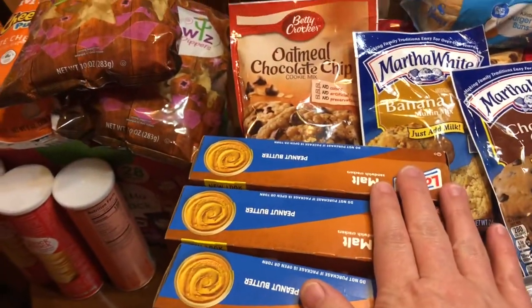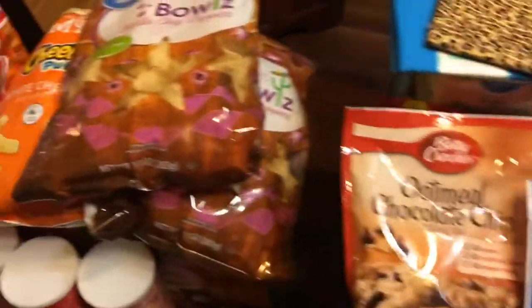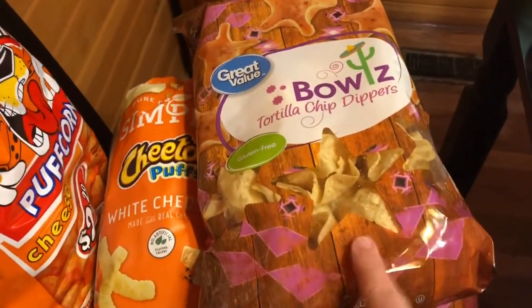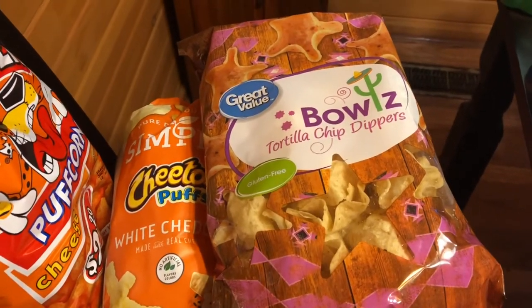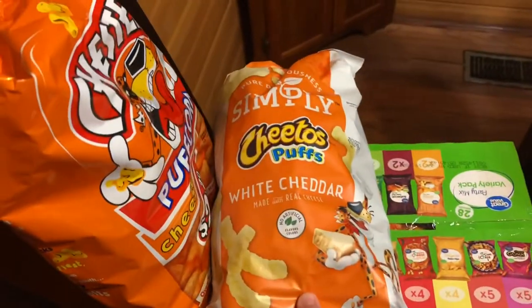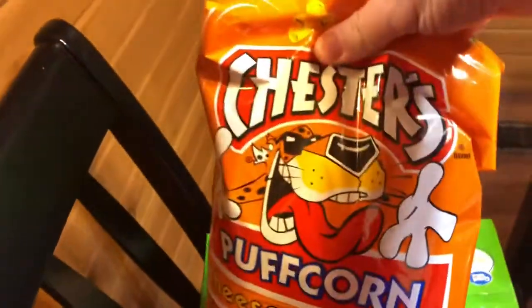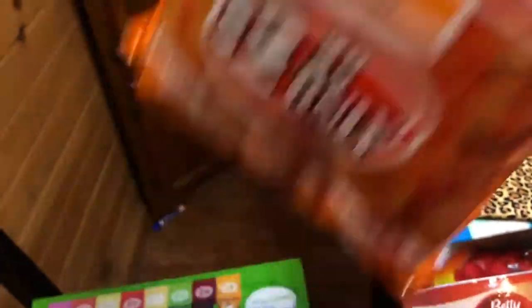I had ordered one big 20-pack and they substituted it for three of these packs. For the grocery snacks, I got two of the tortilla chip bowls for a recipe Sage requested — she loves these, they're really good. She also likes the cheese popcorn and every one of us eats that, so we all like them.